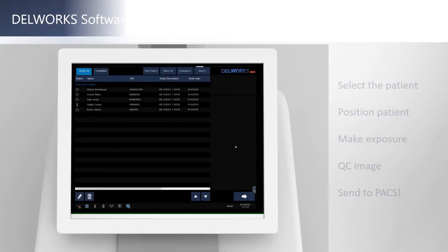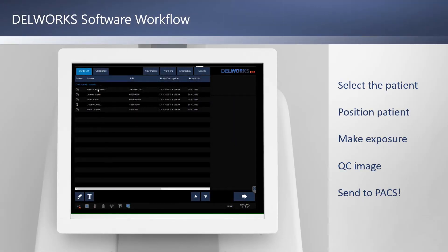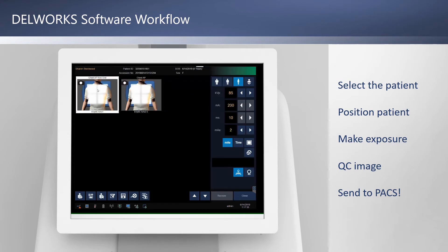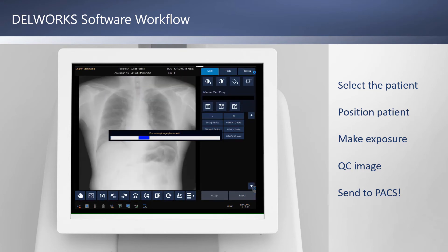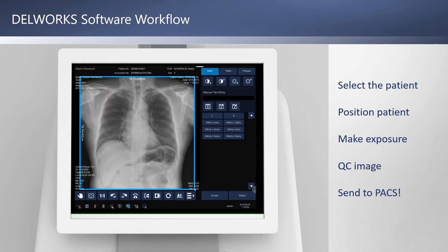The MDR's Dell Works software allows you to quickly select your patient from the worklist, position your patient and the system, make your exposure, QC the image, and send the image to PACS in just a few short steps.